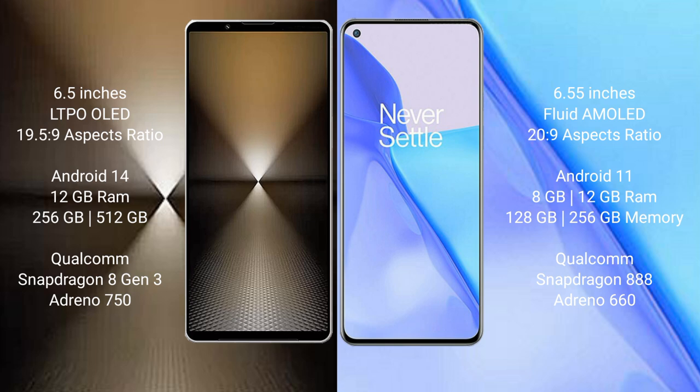OnePlus 9 comes with 8GB or 12GB RAM and 128GB or 256GB internal storage, Qualcomm Snapdragon 888 processor, and Adreno 660 GPU.